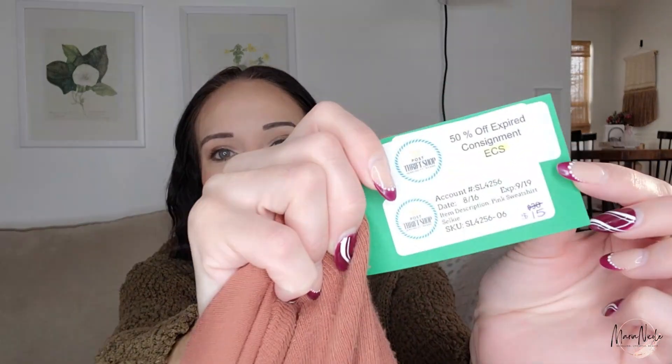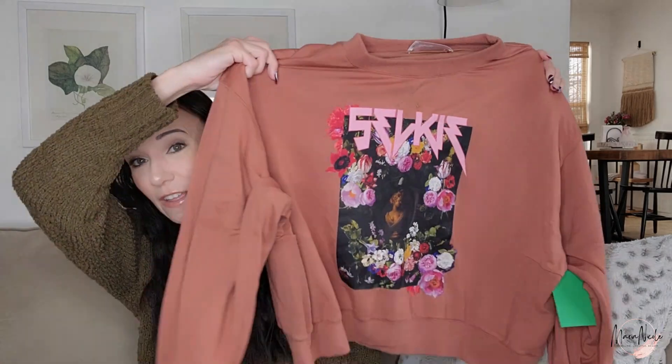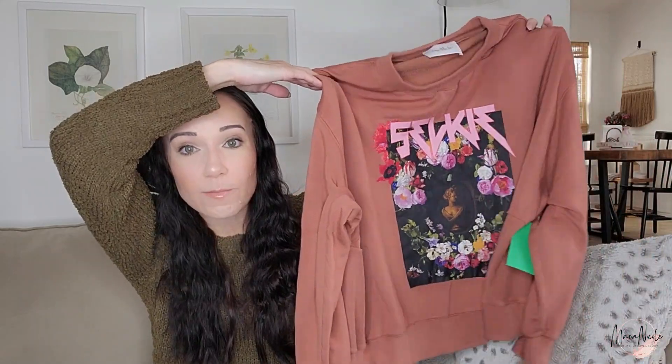I lied — I'm starting with an item that wasn't even 50 cents. This store also does consignment, and when the consignment expires they'll put them on the floor. This one was the most expensive item I bought the entire day — it was consignment for $15 and then I got it for $7.50. I looked up comps in the store and it looks like it might sell between $50 and $75. Selkie looks like it might do pretty well.